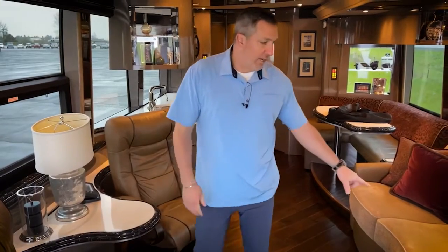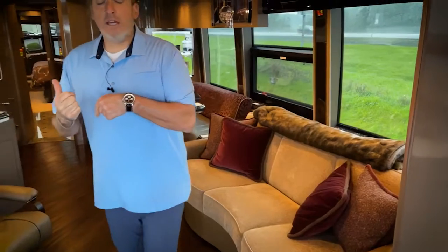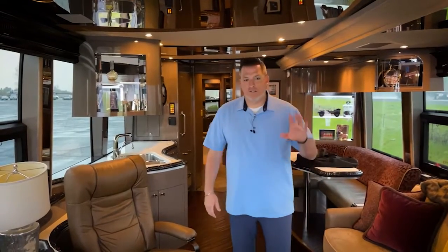Coach 1153 has a jackknifing sofa on the driver's side, and of course the L-shaped dinette behind it. Hope everyone had a good weekend — I'm back from the desert and going back in just a little bit. Got some end of the year parties coming up and there is a coach down there. You saw it on last week's show — that's 1148, and this is 1153. The two coaches are very similar with the exception that 48 is a triple slide — that's an H — but floor plan and layout wise, about the same.